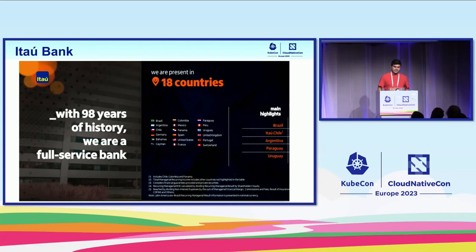Itaubank is a huge bank in Brazil. We have 98 years of history and we are a full-service bank in Brazil. We deliver many kinds of financial services — insurance, investment, credit card, check accounts, and many other services. We are present in 18 countries. The main countries are Brazil, Chile, Argentina, Paraguay, and Uruguay.